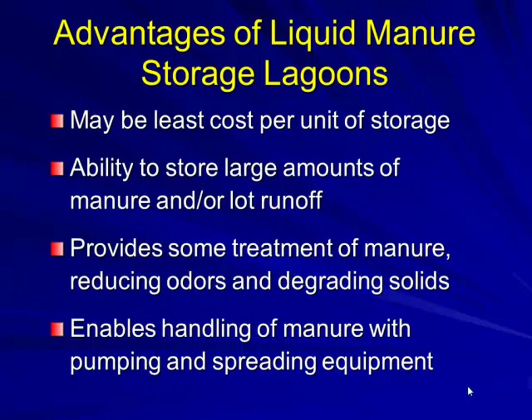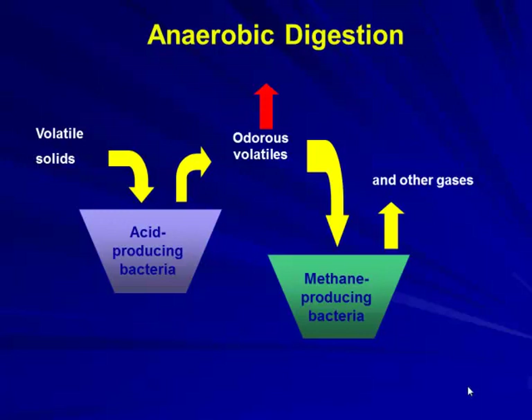Nitrogen wasn't worth 50 to 60 cents a pound back then, but now we ask: do we really want that anaerobic digestion to take place? When designing an anaerobic lagoon, the key component is volatile solids — there's a specific value for volatile solids from the northern to southern part of Missouri. We have acid-producing bacteria generating odorous volatiles, and methane-producing bacteria generating other gases. That's simply how it's supposed to work.